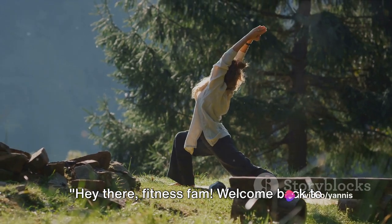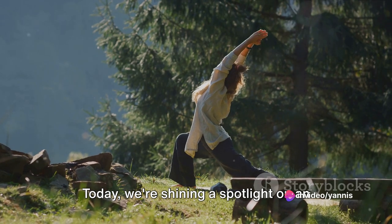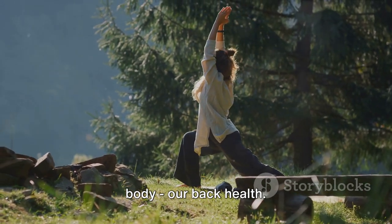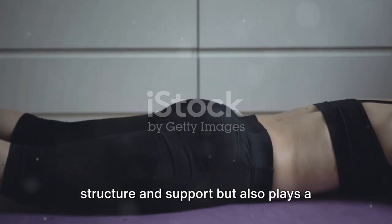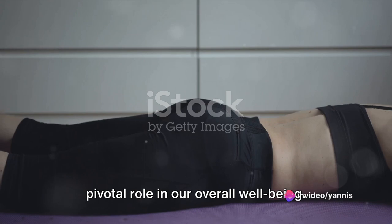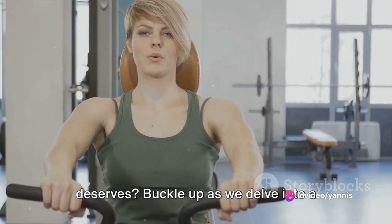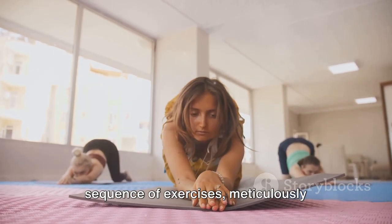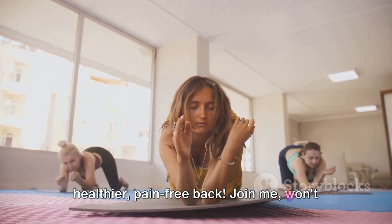Hey there, fitness fam, welcome back to the channel. Today we're shining a spotlight on an often overlooked yet vital part of our body: our back health. This powerhouse not only provides structure and support, but also plays a pivotal role in our overall well-being. Buckle up as we delve into a sequence of exercises meticulously curated to fortify our spine and foster a healthier, pain-free back.